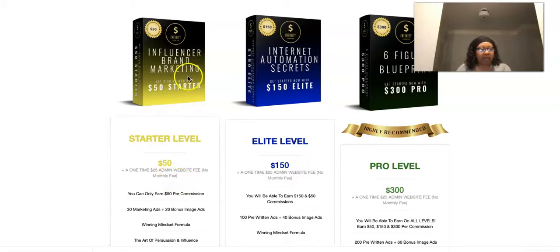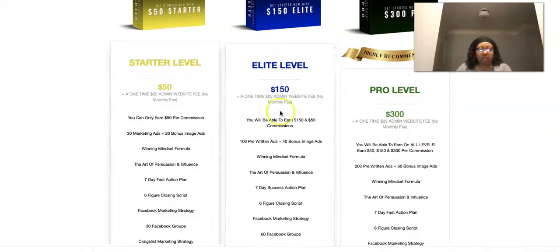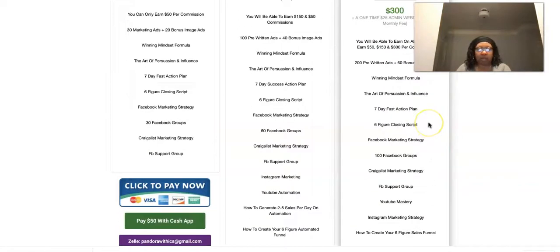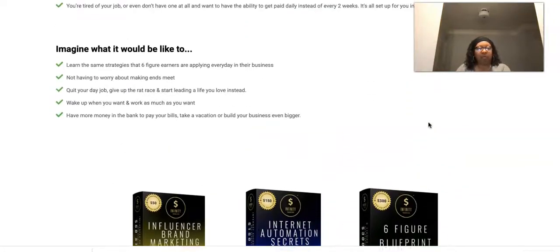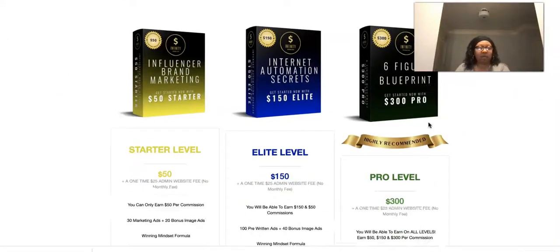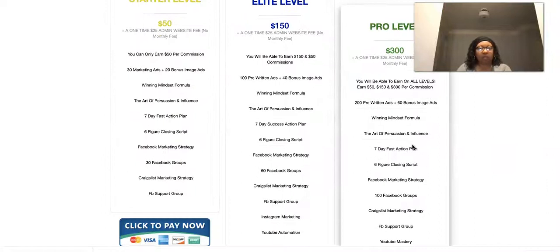You get paid for each product level you're qualified for. If you come in at the Starter level, you make $50 every time on that product. But if somebody purchases the Elite or Pro level, you won't make commissions on those — they'll pass up because you didn't purchase those products. That's why they recommend the Pro level, so you can get paid on all levels and not leave any money on the table, plus you get more training.